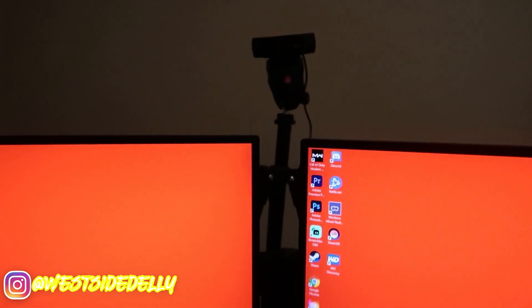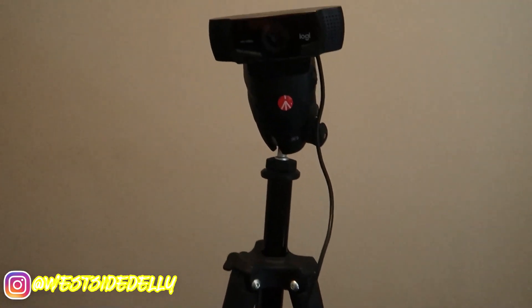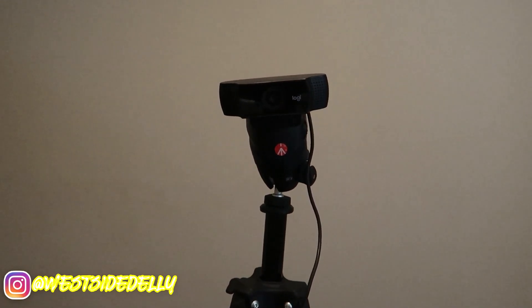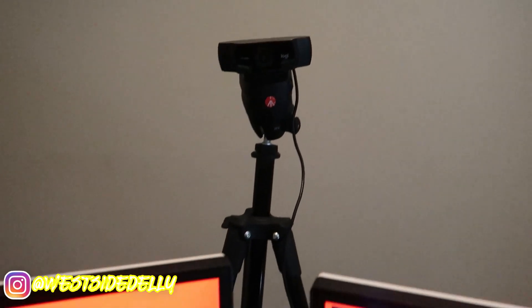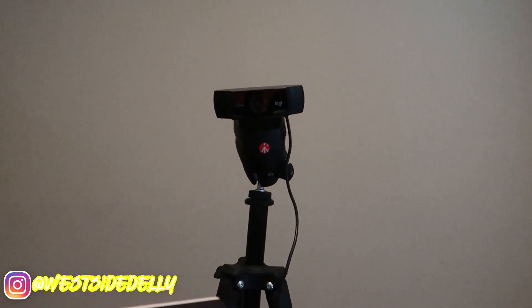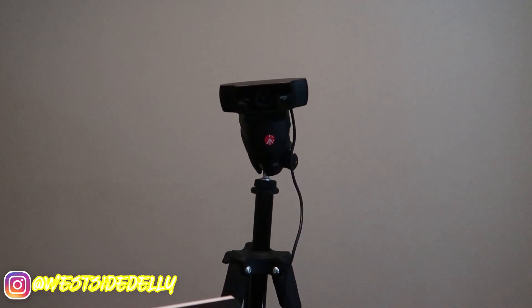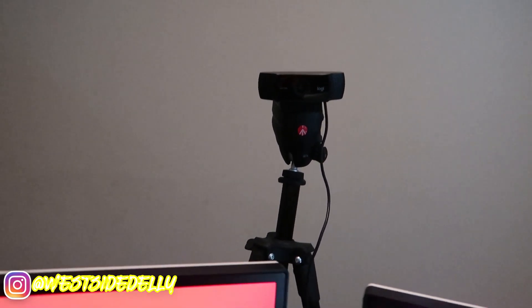The webcam was only about $100 — it's a Logitech C922. I've been using this webcam for a while now. Before this, when I first started my reactions, I was using my G7X camera. I've came a long way.